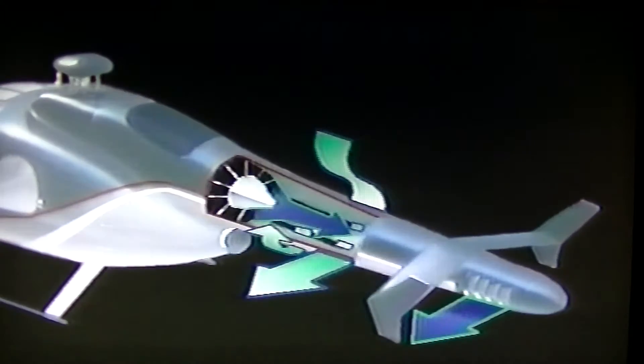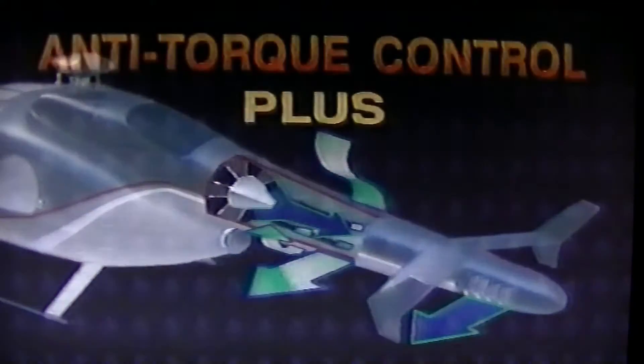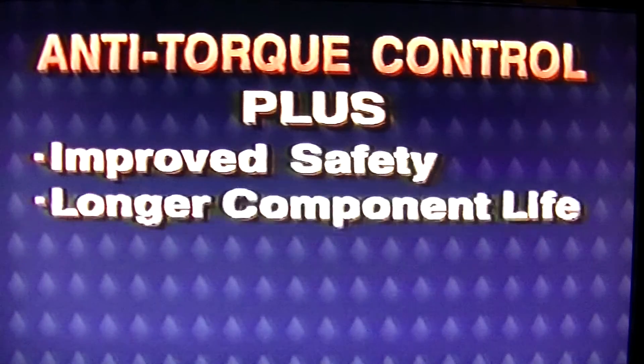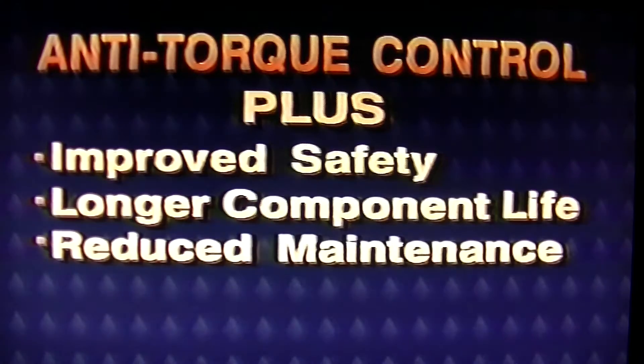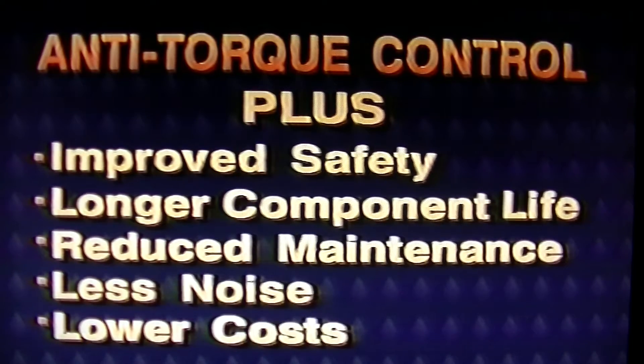The thruster, in turn, provides directional control. The result? Anti-torque directional control with improved safety, prolonged life of aircraft components due to less vibration, reduced maintenance, less noise, and lower direct operating costs.